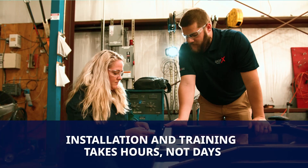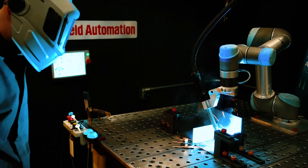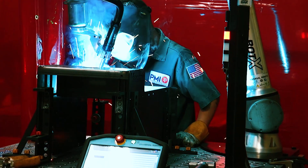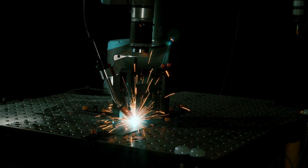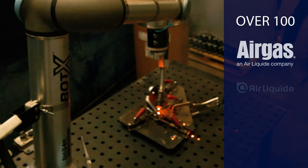ReadyArc weld automation specialists handle the installation and training, which takes hours, not days, getting you up and running fast. And with our try-before-you-commit rental and lease options, you can see firsthand how the Bodex maximizes your welding productivity and quality, while eliminating upfront capital costs without a long-term commitment.